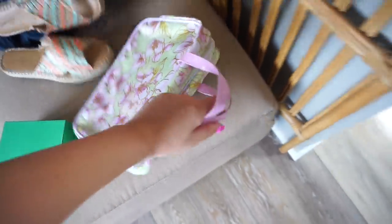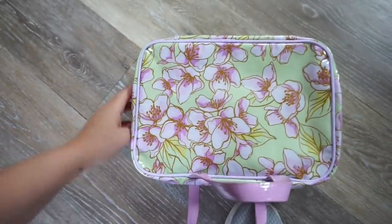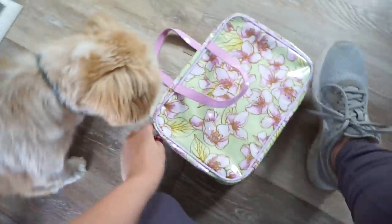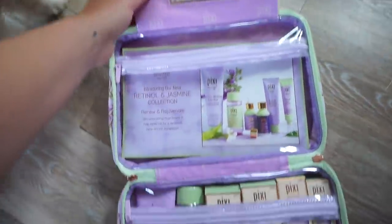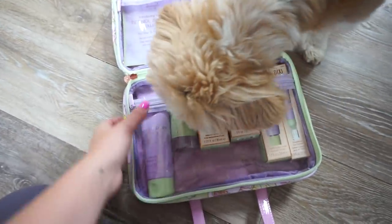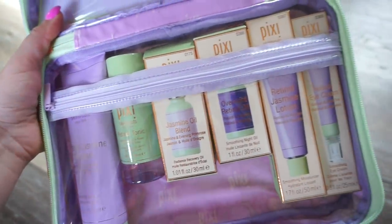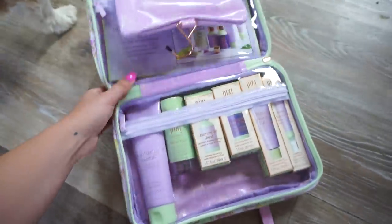I also got this really sweet package from Pixi. First of all, really pretty makeup bag. They have a new collection — you can find Pixi at Target. On the inside is lavender and green, and this is the retinol and jasmine collection. It says 'renew and rejuvenate, skin smoothing products.' A lot of these do have retinol and jasmine. So thank you to Pixi for sending that over to me.